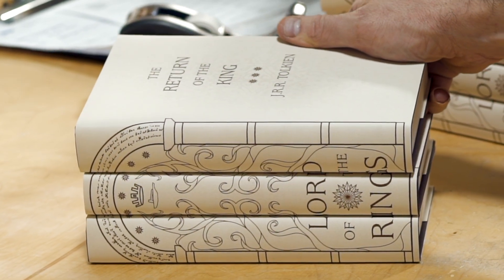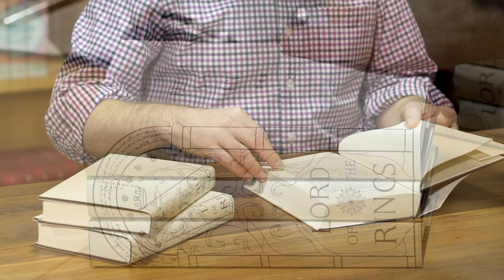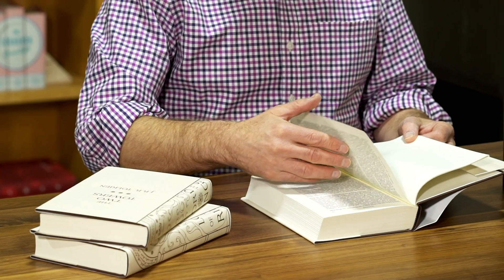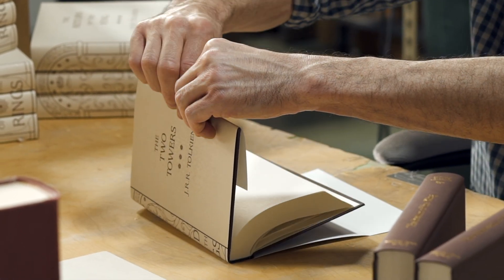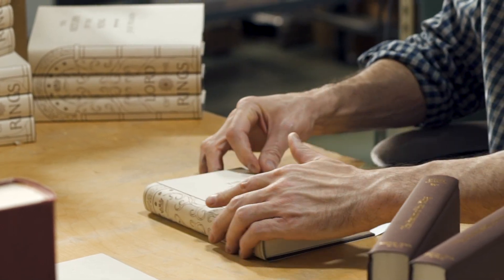The Lord of the Rings trilogy is one of the most beloved classics of all time. Many editions of Tolkien's masterpiece have been published over the years. We wanted to make a set that fans of the books really felt was worthy of a special place on their shelves.